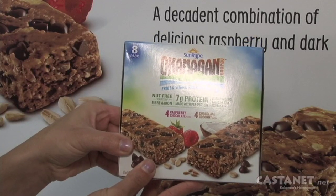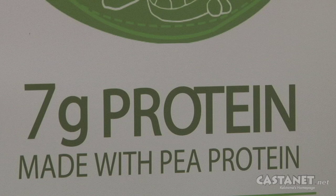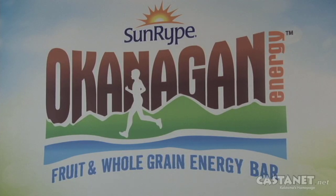Another exciting area of innovation for Sunripe is a new brand called Okanagan Energy — it's an energy bar made with pea protein. Plant-based proteins are really hot right now. They're easy to digest and they don't have a lot of the allergen issues associated with other proteins.